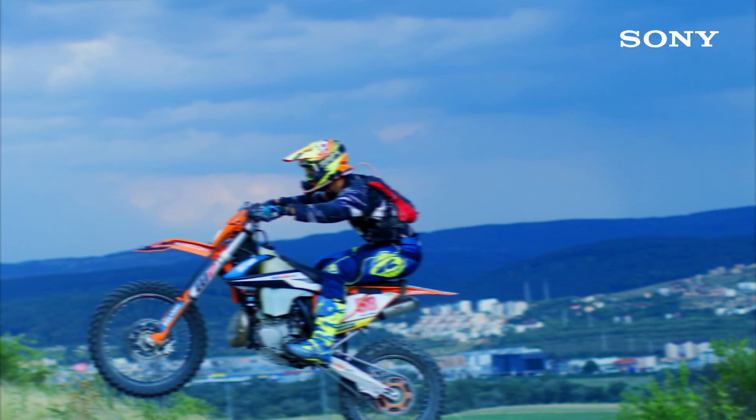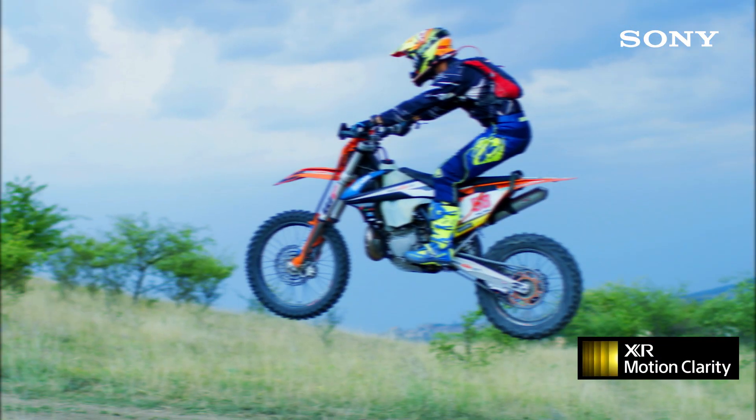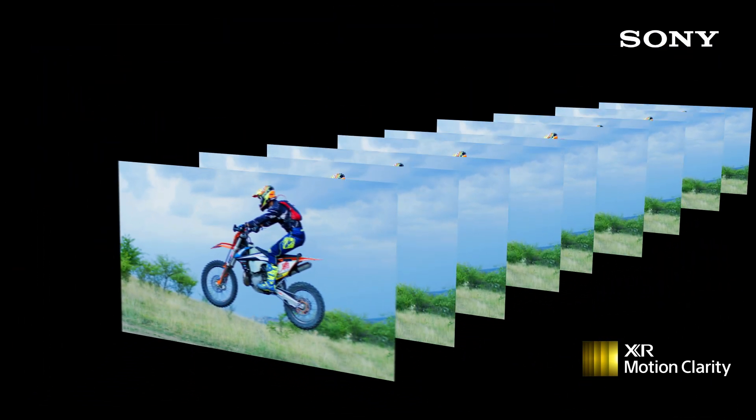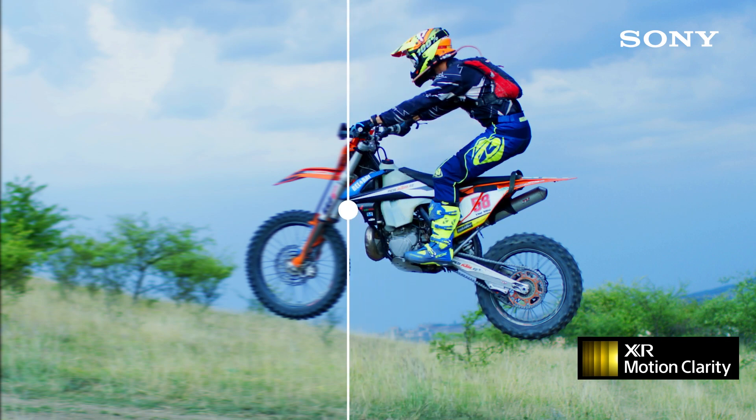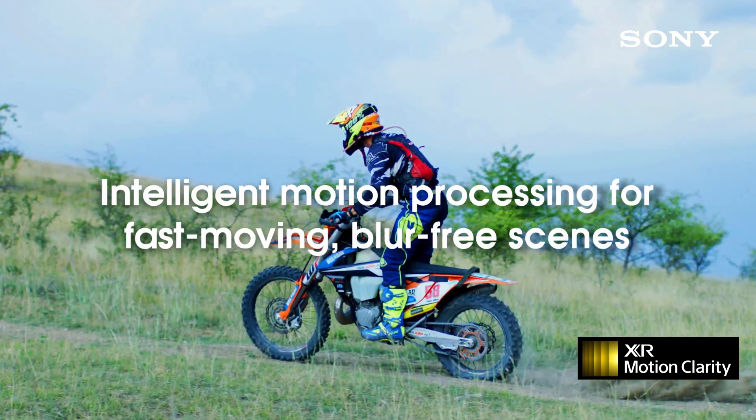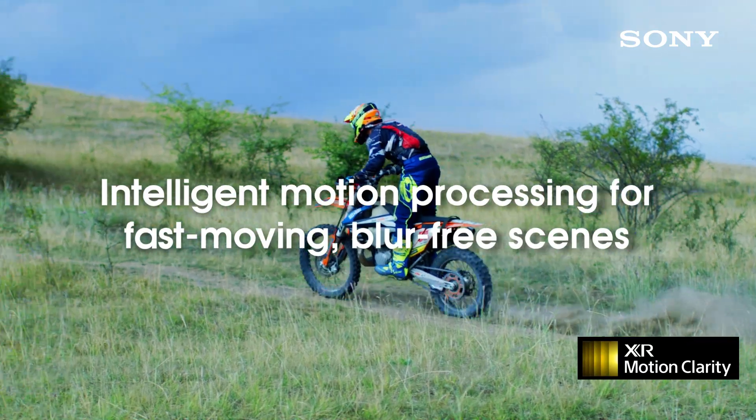XR Motion on X90J: love to watch sports or action-packed movies? XR Motion Clarity cross-analyzes and precisely controls the action in every scene to ensure smooth, bright, and clear images with no blur.